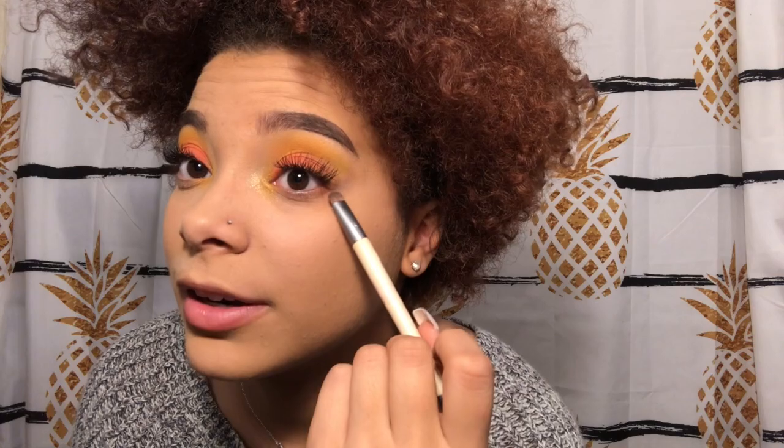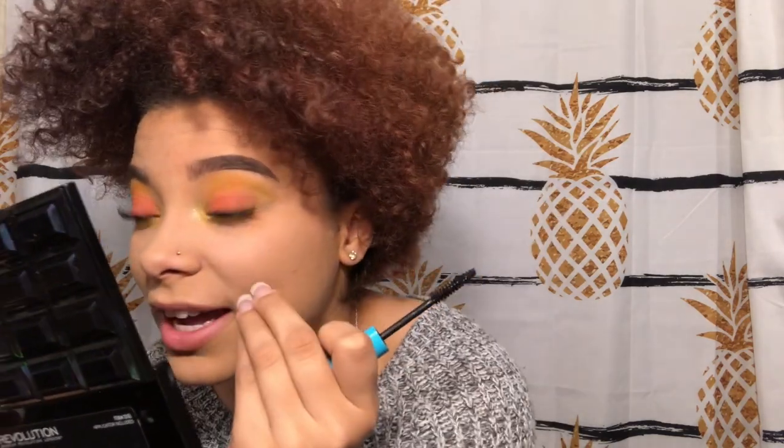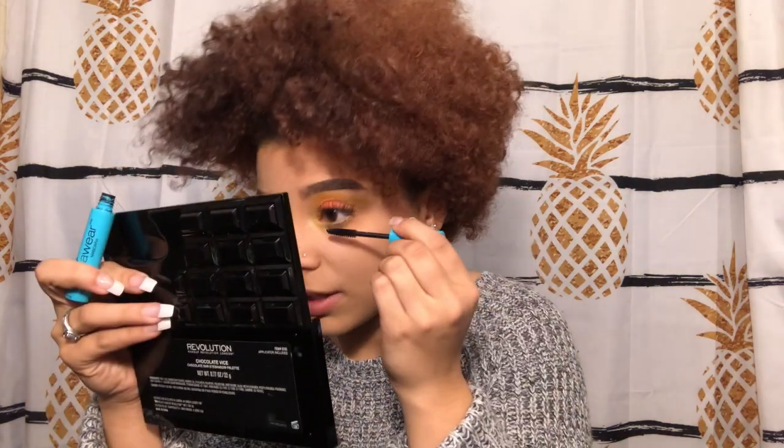My fake lashes are on! Now I'm going to dust away the baking powder from underneath my eye and all over my face using one of my Sonia brushes. Then I'm taking the EcoTools brush on the smudge side and smudging that yellow underneath my eye. Now I'm applying mascara down there with the Wet and Wild mega wear mascara — it's super cheap, doesn't clump up, stays natural and looks really nice. That's why I really like this mascara.